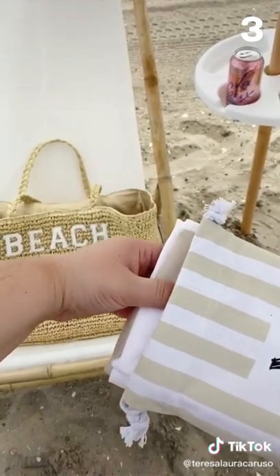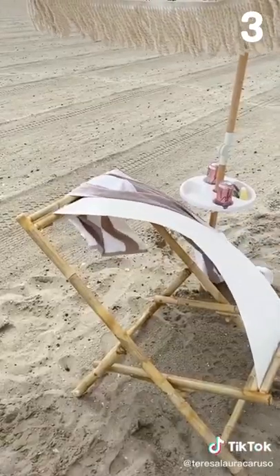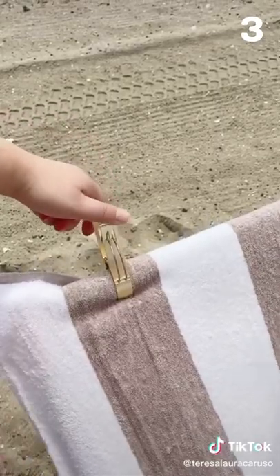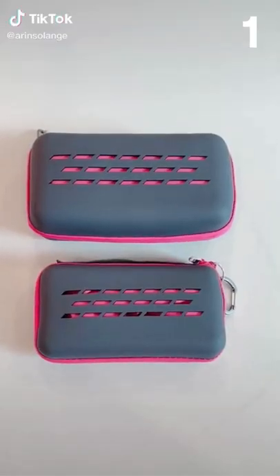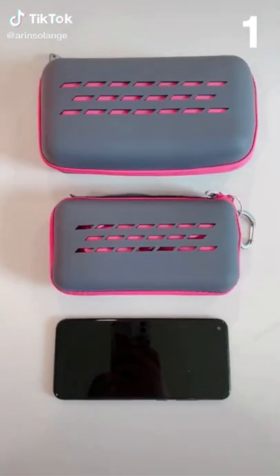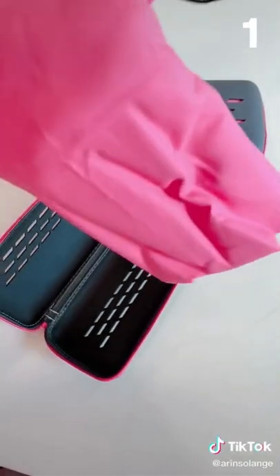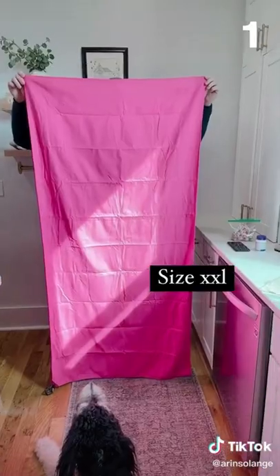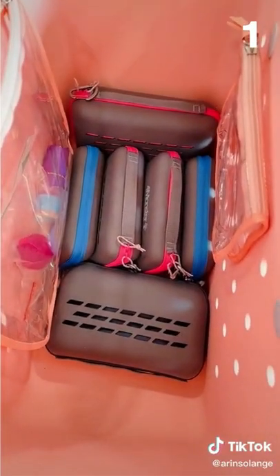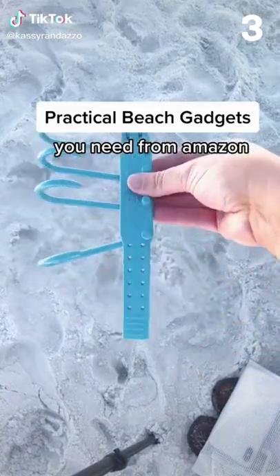Last up are these clips that attach your towel to your chair. I was so sick of my towel always flying away, so these clips are perfect because they keep it in place even when it's windy. This is the beach towel that every mom needs — we all feel like pack mules headed to the beach or pool, and these towels fold up so small. I'm showing two different sizes unfolded, and six of them fit at the bottom of my beach bag with so much room to spare. Definitely a summer must-have.